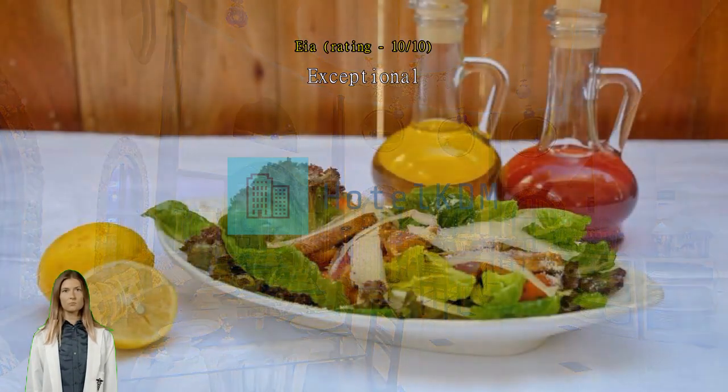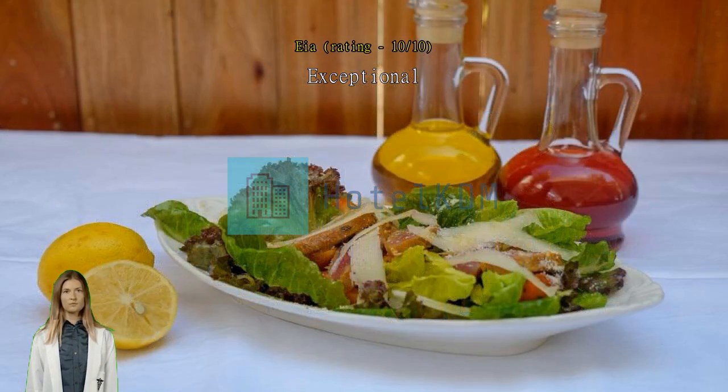The staff are great and they granted my request to set up a birthday decor in our room to surprise my mother-in-law. Great customer service. The room is spacious and comfortable.